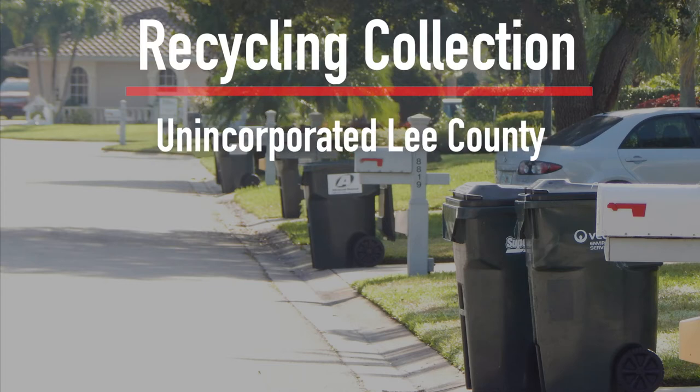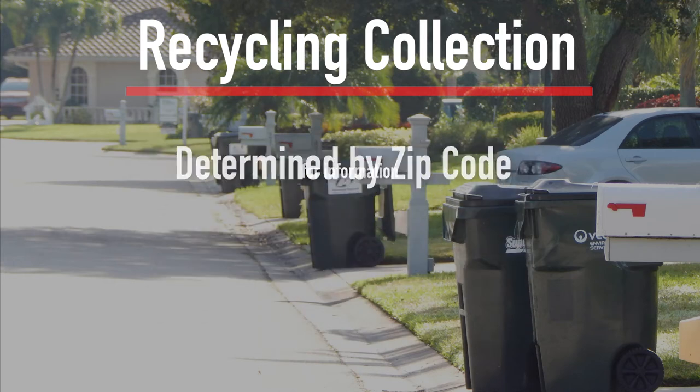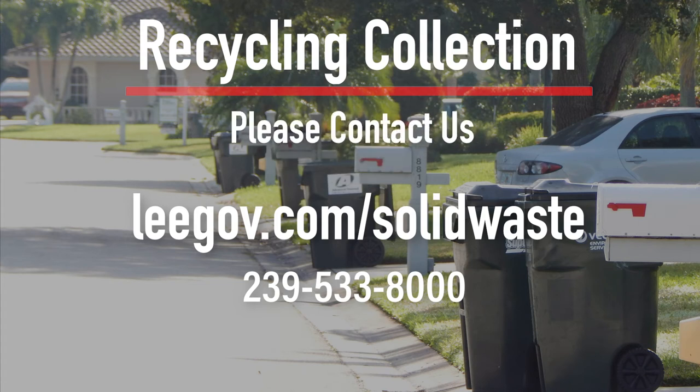Recycling collection for unincorporated Lee County, Bonita Springs, Estero, and Fort Myers Beach is determined by zip code. To get information about collection schedules and who your hauler is, or answers to any other questions, please contact us.